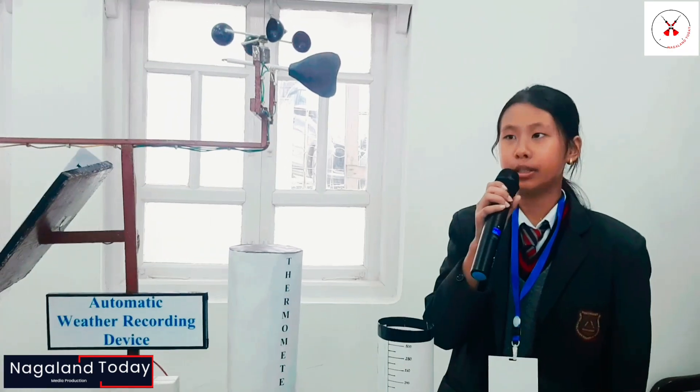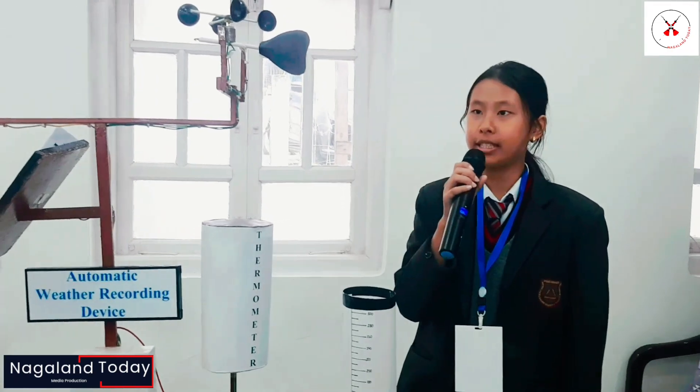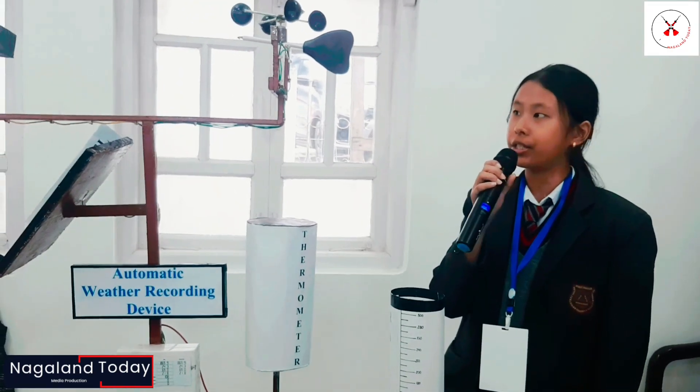Hello everyone, my name is Lulu Nene, and I will be representing the Minister CEO of Opti-Syre City RISCO.